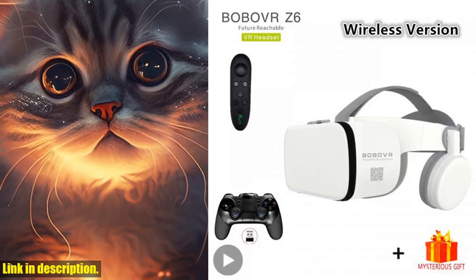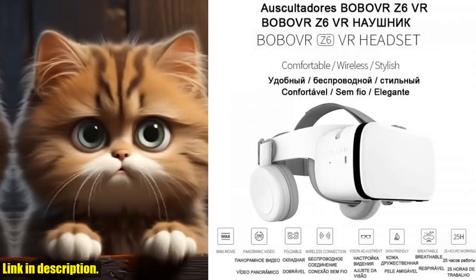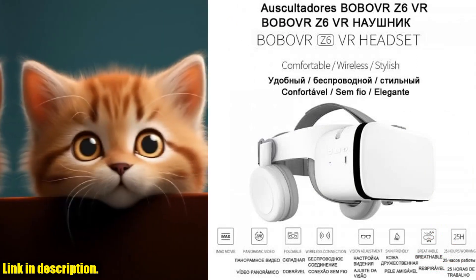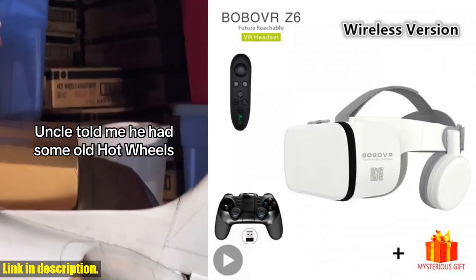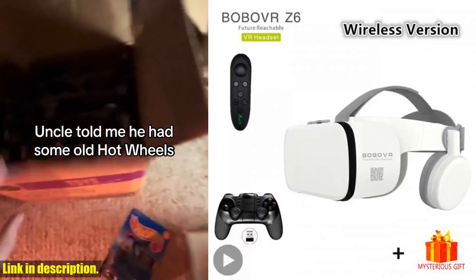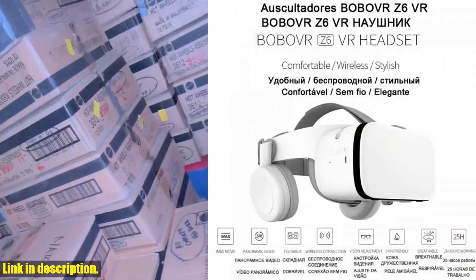Hey there, fellow VR enthusiasts. Today, I am super excited to introduce you to the Bobova Z6 Cask Helmet 3D VR Glasses. If you are looking for an ultimate immersive experience, then this headset is definitely for you.